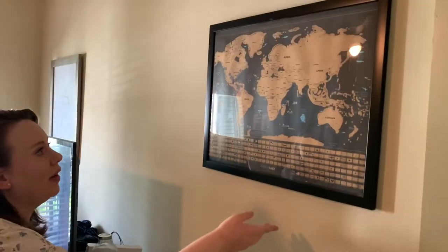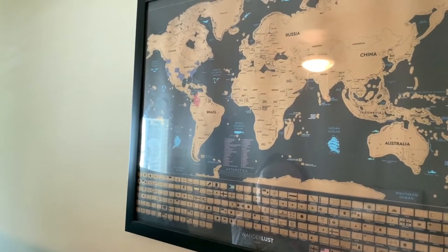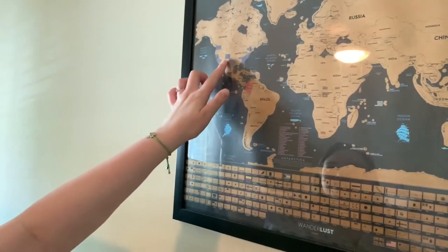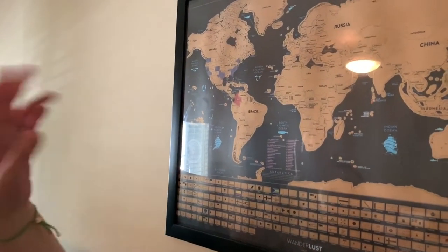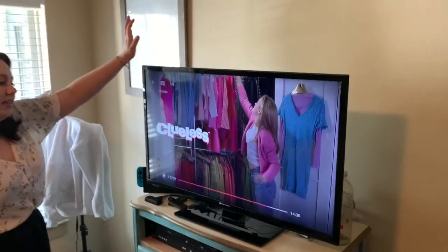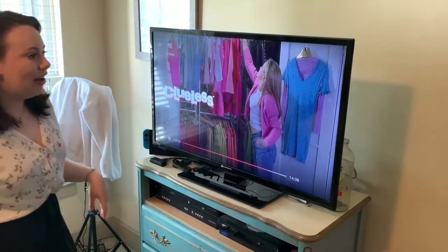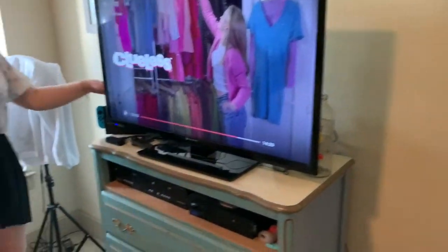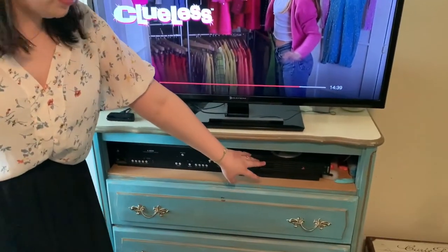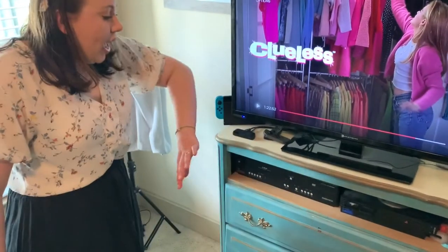The first thing we have is this scratch-off map which my sister and her boyfriend gave us — it's from a company called Wanderlust. It has every place we've been so far and we're hoping to cross off a lot more. We were supposed to have a couple of states crossed off in the next few months but that might not happen now. Then over here we have the TV — I decided not to mount this one because mounting the living room one was a lot of work. We have my Wii, the Switch, and the PS2 that Blake got me for my 21st birthday so I could play Kingdom Hearts — my favorite game of all time. I also have a VHS and DVD player.